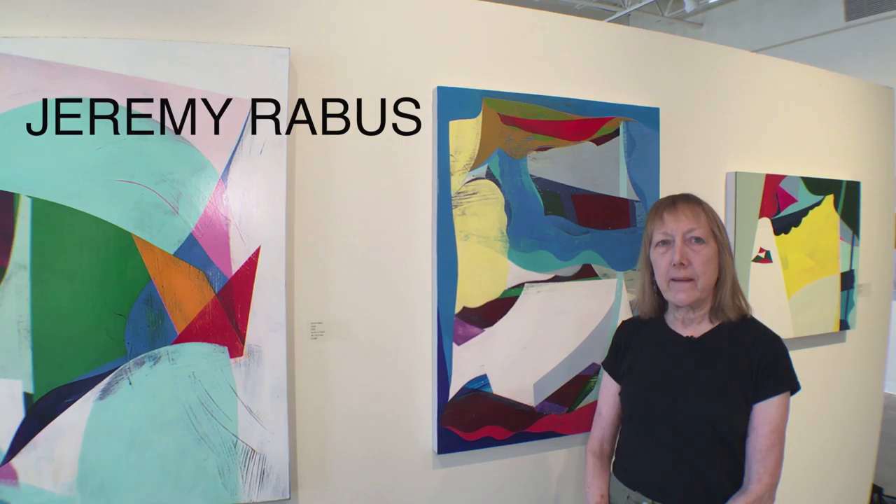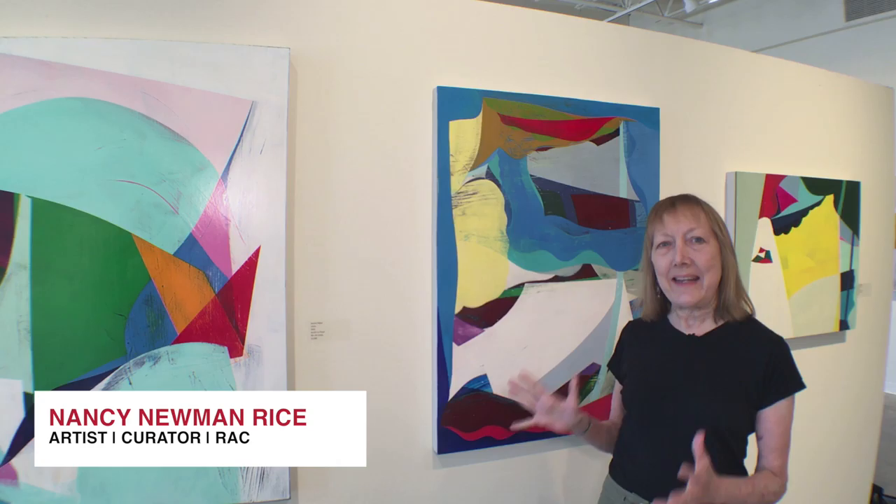Jeremy Rabis' work is so exuberant that it's amazing how he can contain these careening shapes of color in a rectangle.